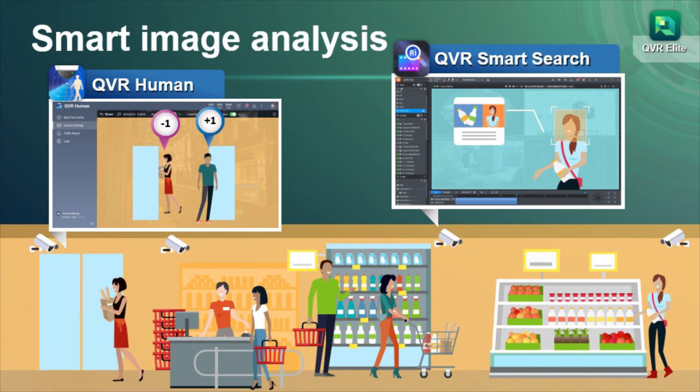Coupled with QNAP's AI-based video analytics application, QVR Elite's live stream can be processed by QVR Human to empower your surveillance system with smart human counting capability. Also, QVR Smart Search's video analysis technique can search for fragments of motion detection from large amounts of surveillance footage.